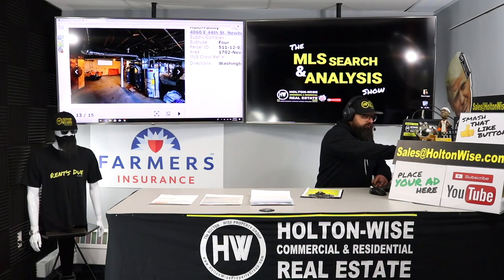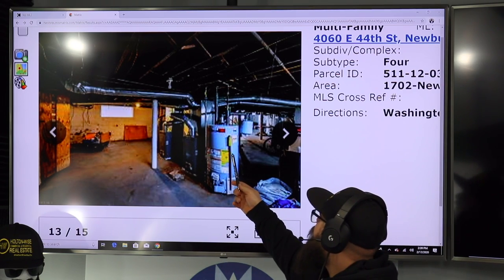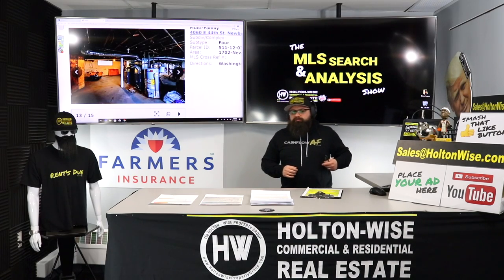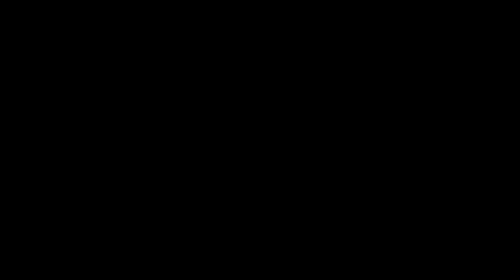This is good stuff right here. We got a hot water tank that only looks like four or five years old, and then these furnaces also look to be pretty new — they're probably under five years old as well. And Chris, you're a pretty seasoned investor, you know the gig.